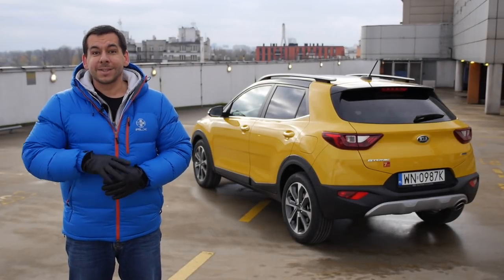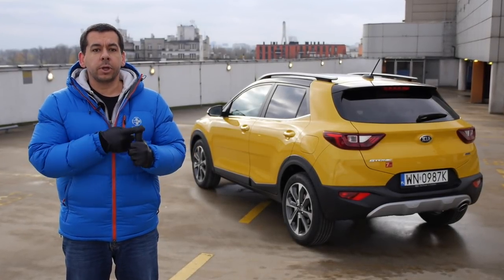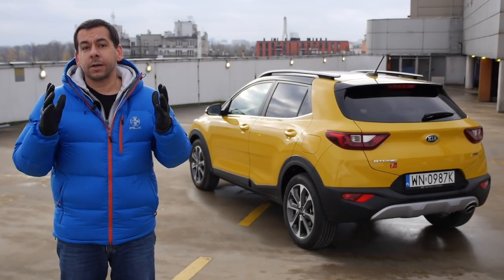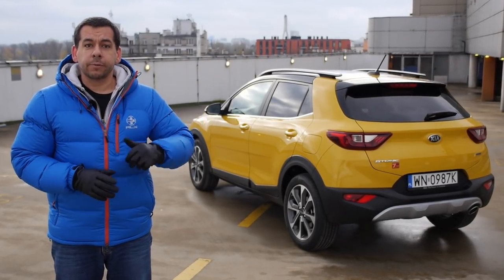Stonic is Kia's fourth subcompact model, next to the Rio, Venga, and Soul. If you're looking for a B crossover with a lot of uncomplicated equipment, take the Stonic for a test drive.